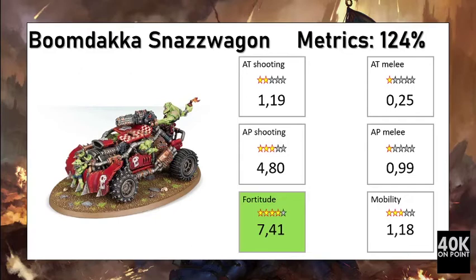Overall the Boom Daka Snaz Wagon performs well in our metrics, reaching an overall score of 124%. The offensive output is better than its defensive cost. Its melee is not very good per point — it's a 90-point unit with not many attacks — but its shooting is good, being a dedicated anti-personnel shooter. What makes the strength of this unit is its ability to take damage: for 90 points it has a good fortitude score and good mobility, making it more than worth its points.